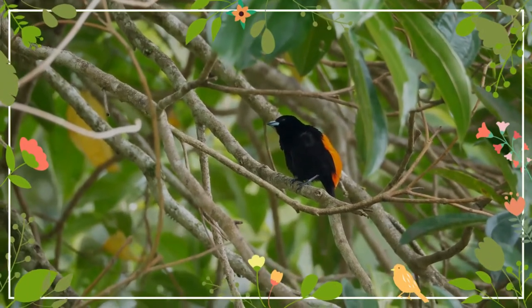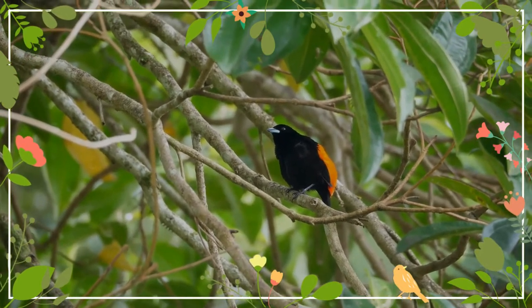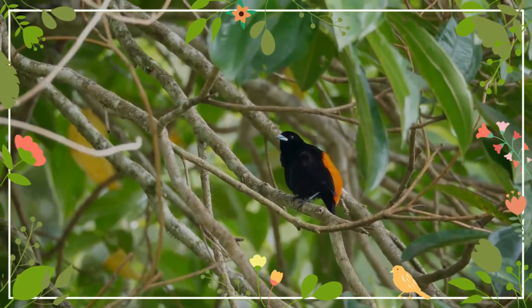This species was named for Carlo Passerini, a professor at the Museum of Zoology of the University of Florence. The adult Passerini's tanager is 16 cm long and weighs 31 grams.